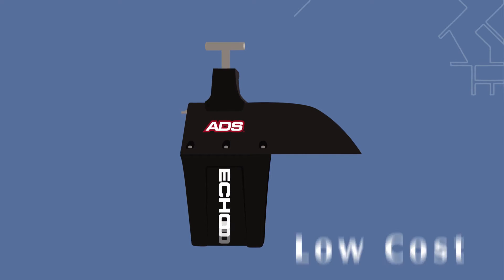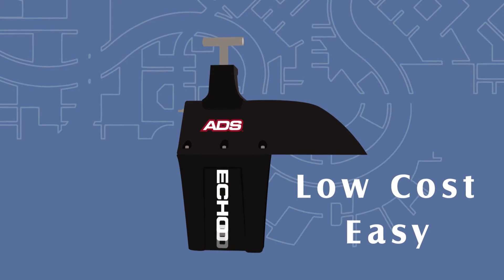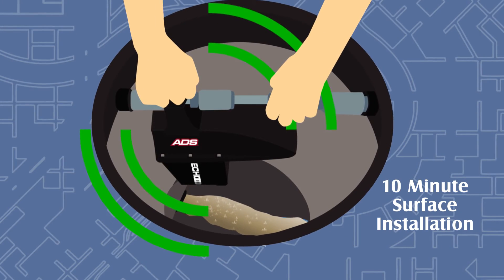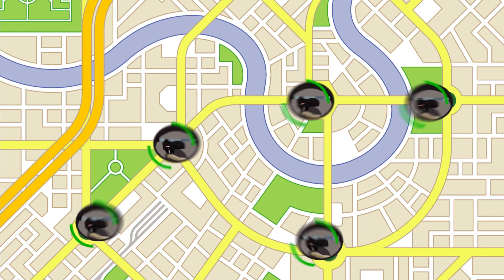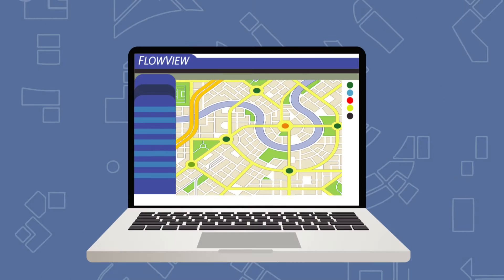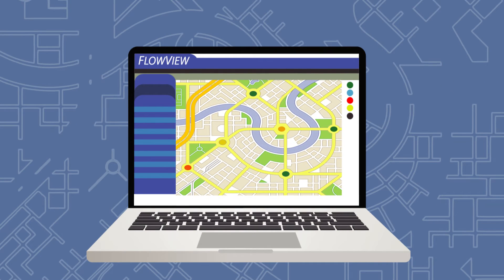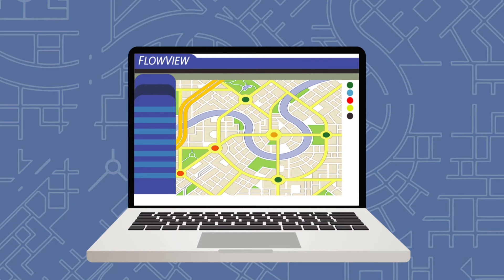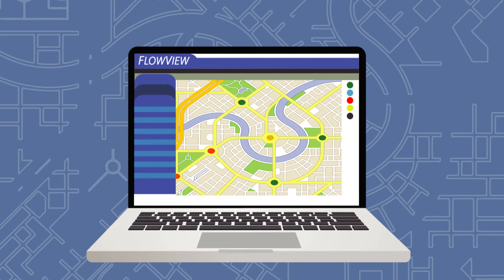What if there was a better way? Introducing the ADS-Echo — the cost-effective, easy-to-use level monitor for overflow prevention. Economically priced to deploy a large network of devices, with the flexibility to easily move units around your collection system. Echo data can be directed anywhere, including ADS's FlowView software, to connect clients to the network, delivering real-time intelligence on sewer levels throughout the entire system.